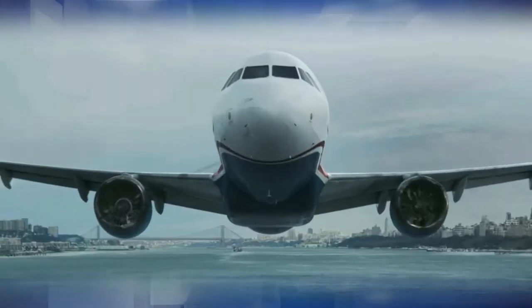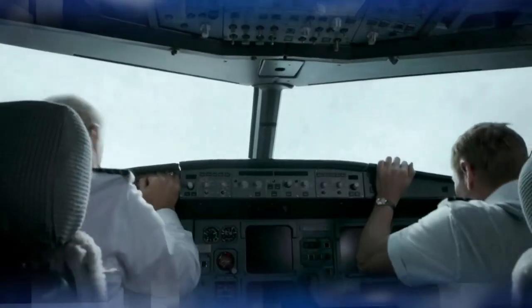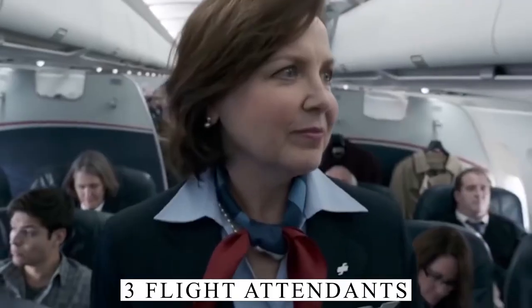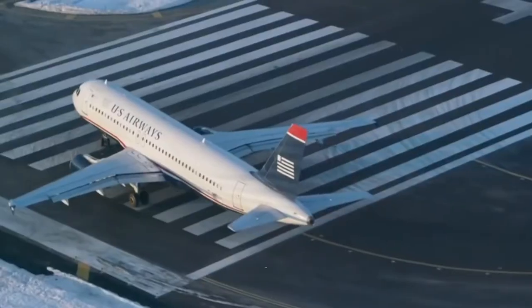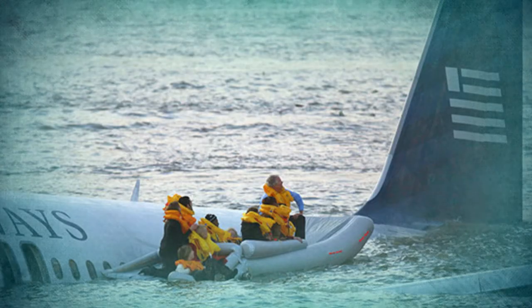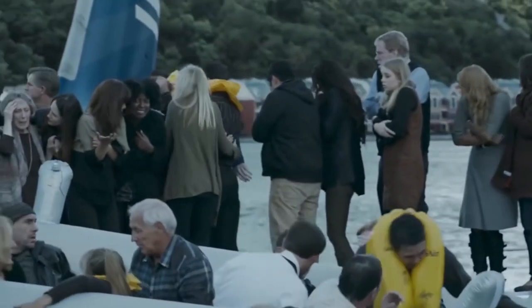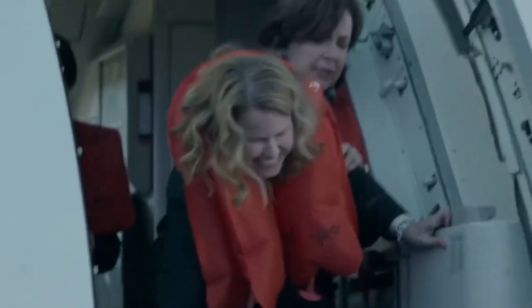The aircraft was still partially underwater at this point and leaning to its left-hand side. None of the 150 passengers, three flight attendants, and two pilots lost their life. Flight attendant Doreen Welsh sustained a severe injury to her leg, which was gashed by a metal bar that pushed through the cabin floor. She never returned to flying after that date, but has written and talked about her experience. According to the NTSB, four passengers were also seriously injured, meaning they were hospitalized for more than 48 hours.